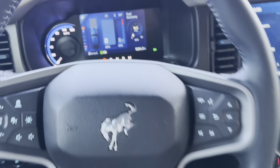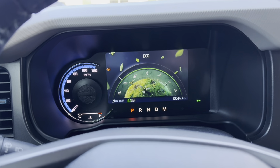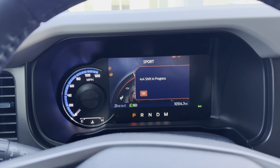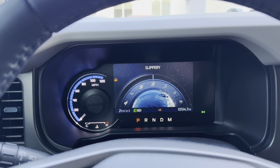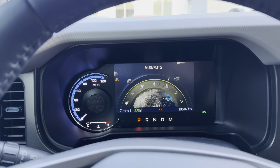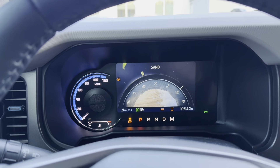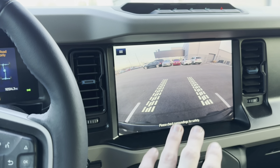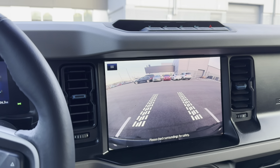Let's go through the drive modes. We've got normal, eco, sport, slippery, mud and ruts, sand, and a Baja mode. Whenever I put it in Baja mode, just like the Raptor, it turns on the front camera — I didn't even notice that up front.